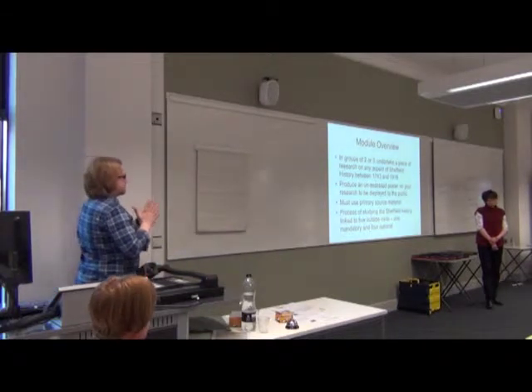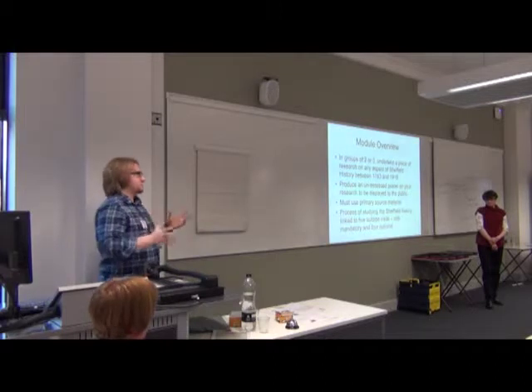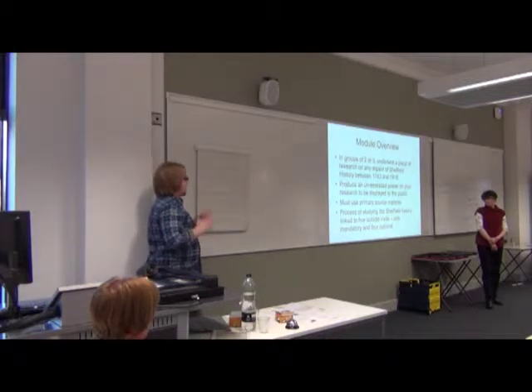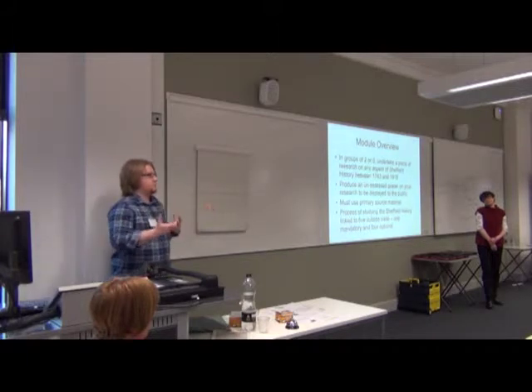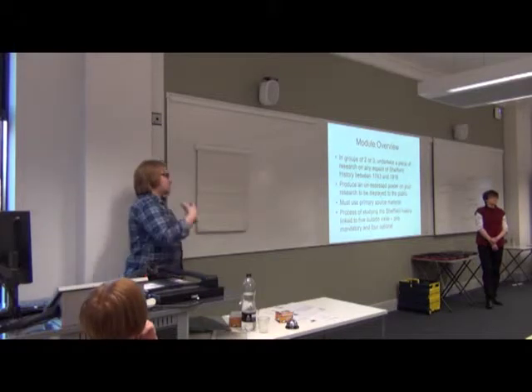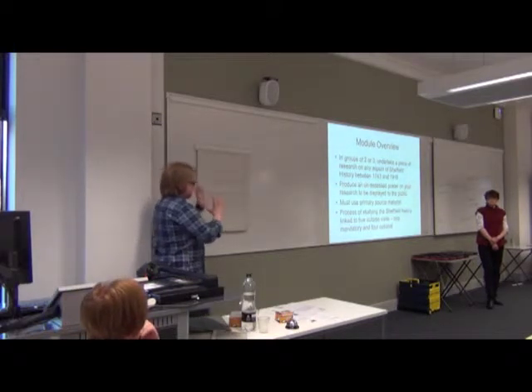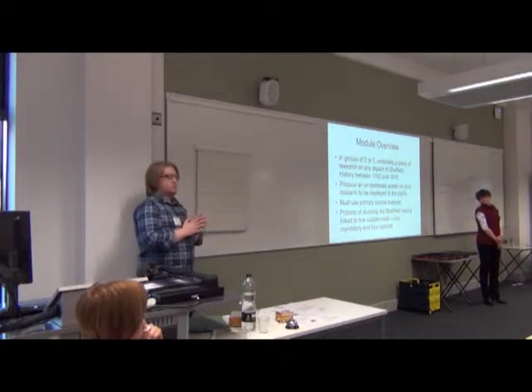They have to use primary source material as part of their research — so this is historical manuscripts, diaries, letters, maps and so forth. They have two outputs from their piece of research: they have to produce an unassessed poster which goes into a public exhibition which is not marked, and then they also produce a research essay which is the academic writing of their research.